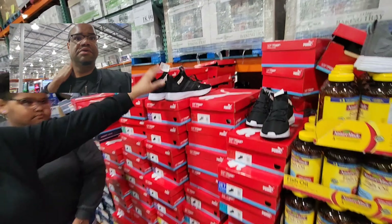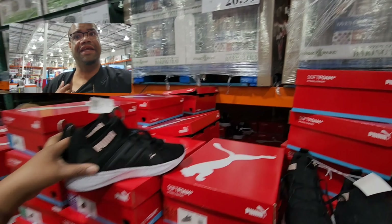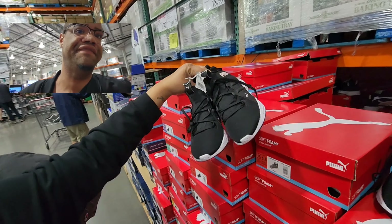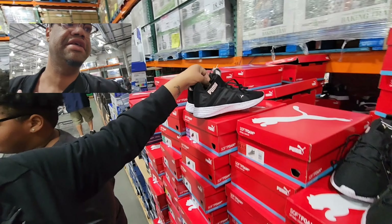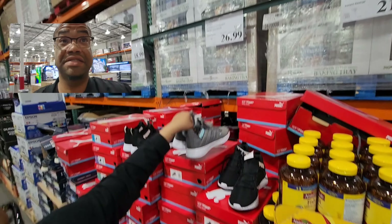So these obviously aren't it, but they're five dollars off making them $26.99. Comment down below if you like these shoes — I think they're nice. Look at those for that price!